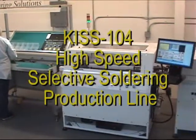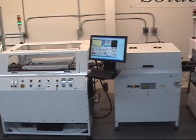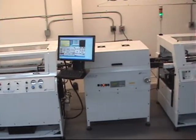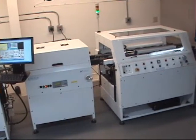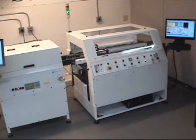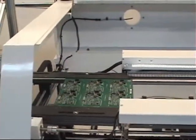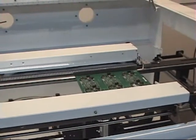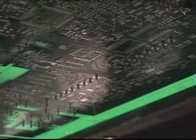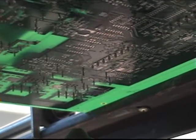The high-speed KISS selective soldering line separates the process into four steps. These concurrent operations effectively reduce the tact time to a minimum. At the KMLS load table, the operator populates the through-hole components into the circuit board. When the line is ready, the board proceeds to the KISS 104F selective fluxing machine, where flux is applied to all sites to be soldered.